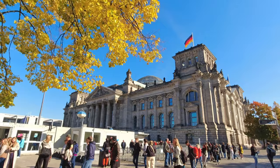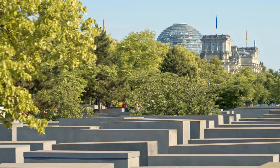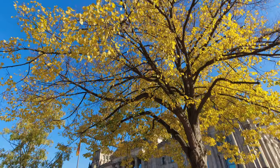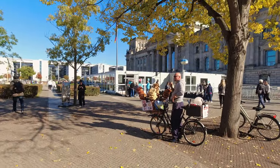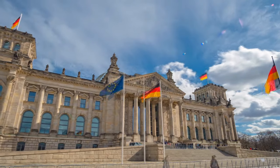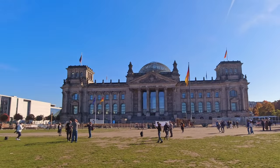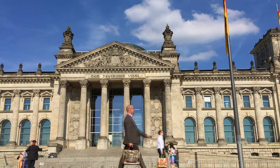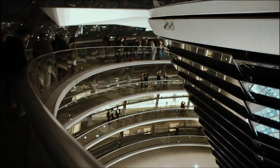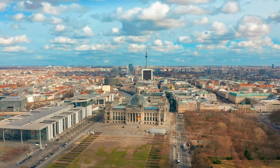The Reichstag, this silent witness to the turbulent history of Berlin, was completed in 1894 and served as the home of the German parliament until it burned down in 1933. The fire was used by the Nazis as an incentive for withdrawing basic freedoms. The building was not used again until after Germany's reunification, when it underwent a 10-year reconstruction. In 1999 it became the home of the German national parliament, the Bundestag. A new glass dome, designed by famed British architect Sir Norman Foster, provides spectacular views of the surrounding city.